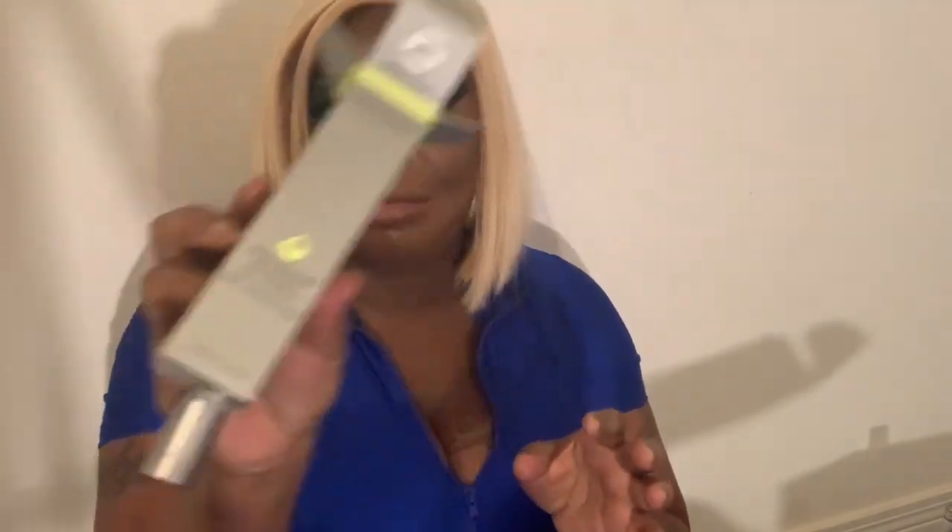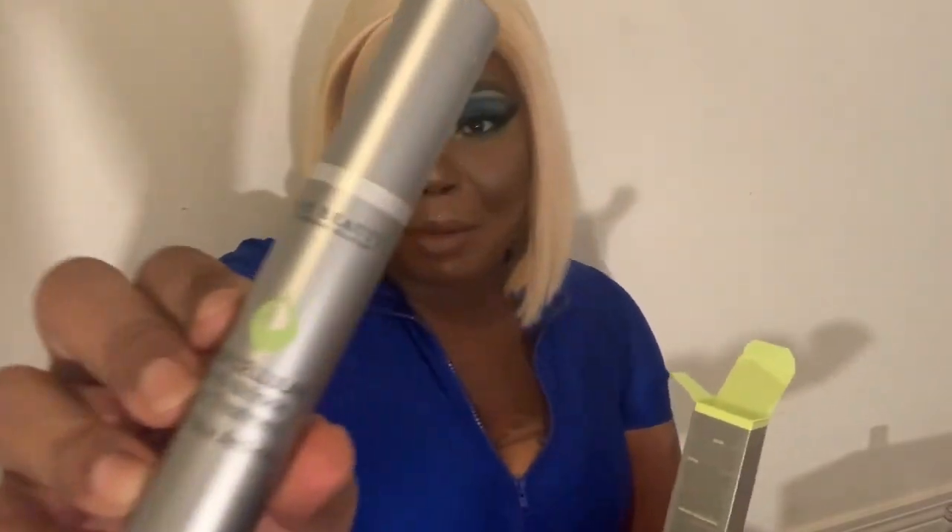The next product we'll be looking at is from Juice Beauty. It's the Anti-Ricco Eye Treatment Serum. I need these because I have bags on my eyes, so hopefully this works. The packaging is really cute — this is the packaging, and this is what it looks like when you take it out of the box. It's formulated with organic ingredients. I may need to try this when I take my makeup off before I go to bed.